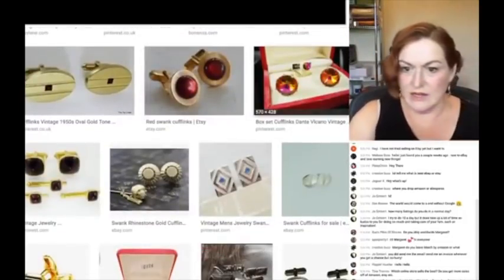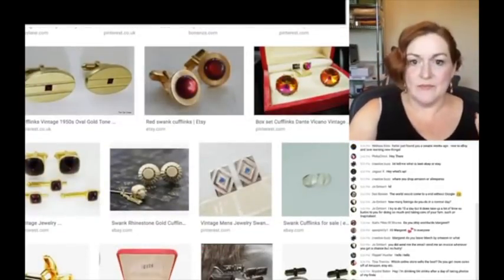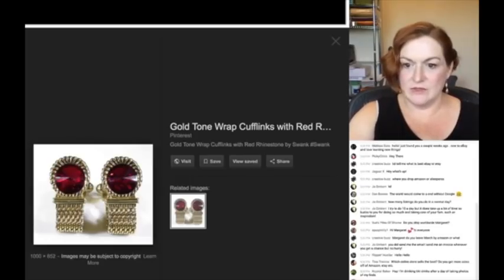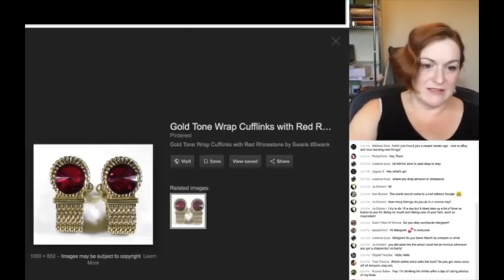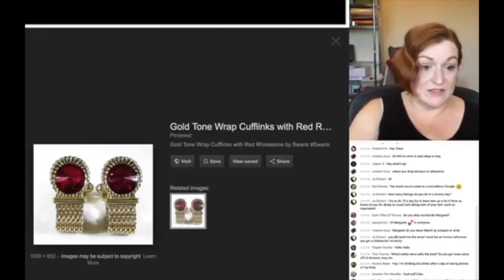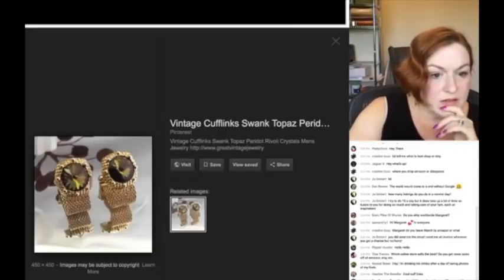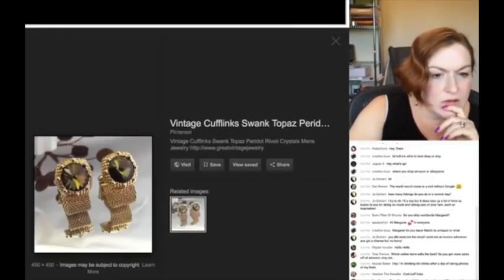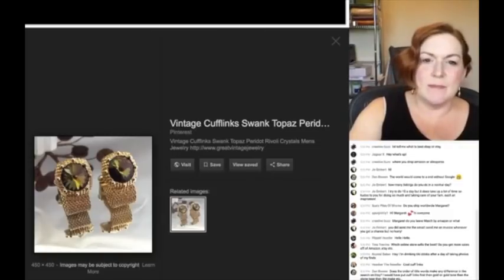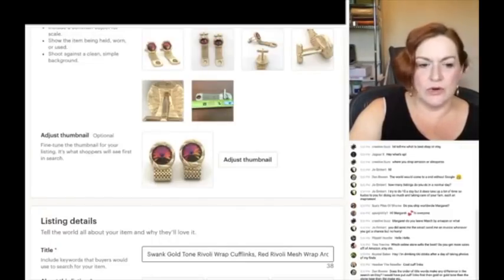These are kind of like mine. I come in and see what they wrote: 'gold tone wrap cufflinks red rhinestone by Swank.' While I know they're not necessarily rhinestone, that's something somebody might put in there if they're looking for this and don't know the technical term.